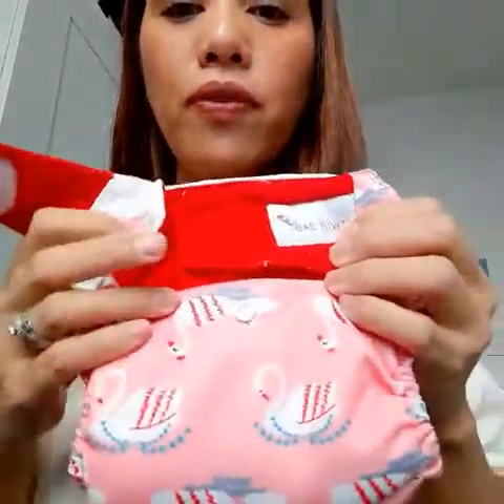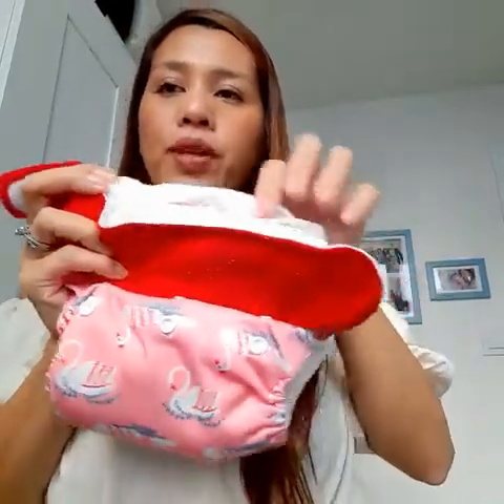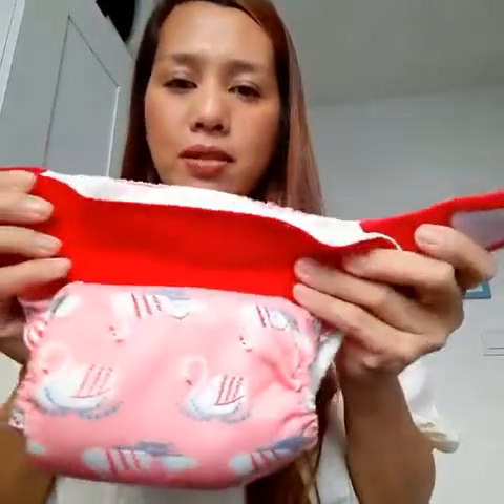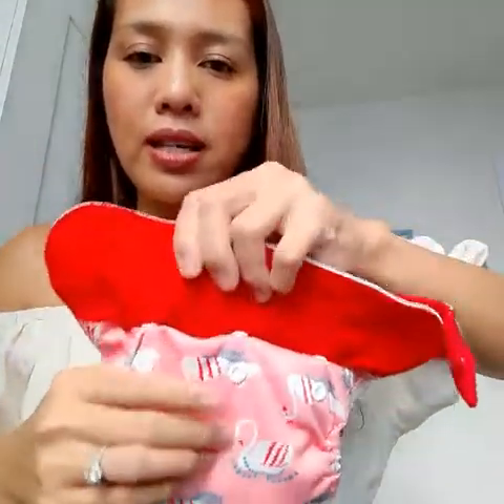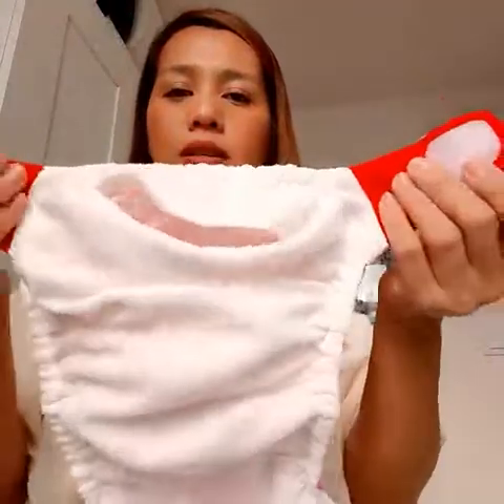The last one is Kawaii Baby — one of my favorites for nighttime use. It's similar to Alba Baby, the only difference is it's velcro. You can also adjust the size on the front and it comes with two microfiber inserts. The only difference from Alba Baby is the velcro style and the front knobs for size adjustment.